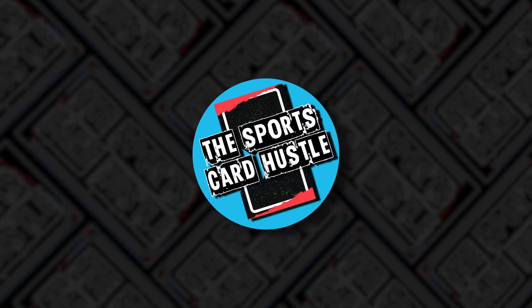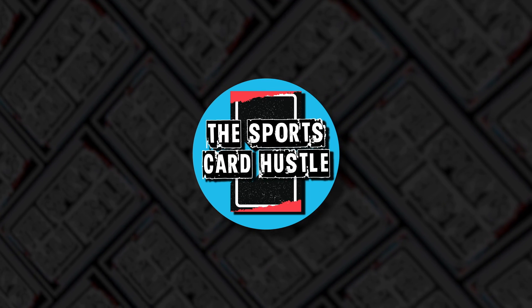Welcome to the Sports Card Hustle. Hey everybody, this is Michael coming to you with another episode on the Sports Card Hustle channel where we are going to do another artist spotlight covering Irmzy from Topps Project 2020.